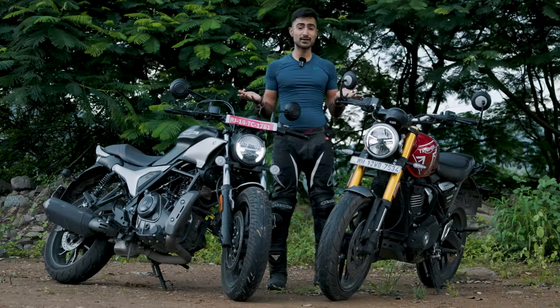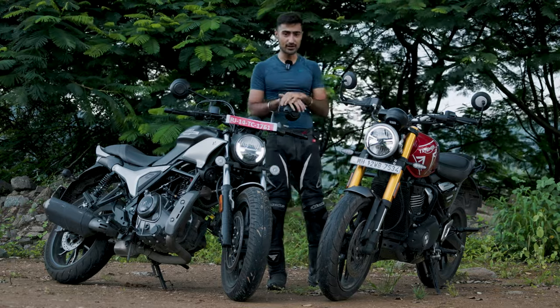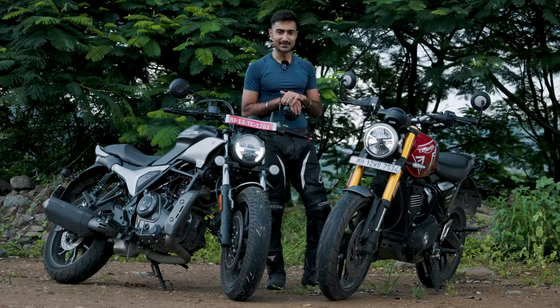And that's it from my end. Do let me know what are your thoughts on both these motorcycles and which one would you pick if you had the choice. Let us know down in the comments below. I'll see you guys in the next one.